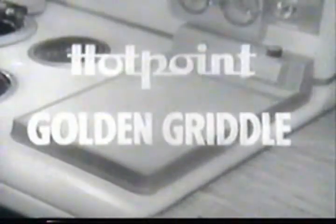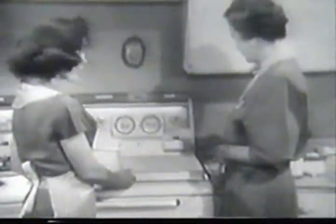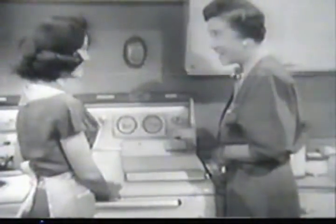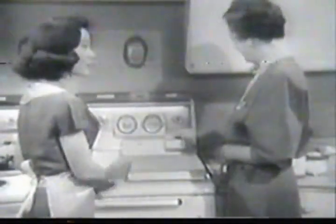You just plug it in — see? And when it's not in use, you have all this work surface. It looks like your answer to Jim's Sunday morning breakfast of pancakes. It sure is — I can make eight at a time.